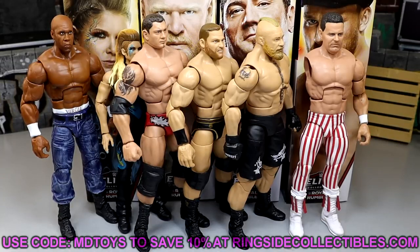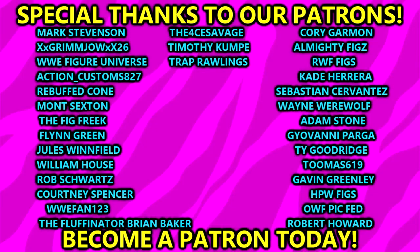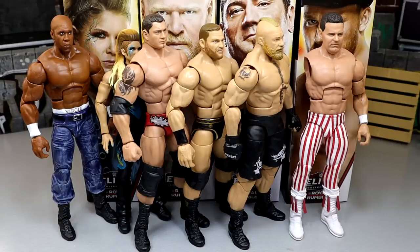Hope you guys enjoyed the video — I'd love to know your thoughts in the comments below. Huge shout out to our Patreon members of the MD Toys YouTube channel, always appreciate the continued support. If you're interested in that, check the link in the description. Subscribe to the channel, follow me on Instagram, Twitter, and TikTok at My Name Toys — see you guys in the next one, have a blessed one!